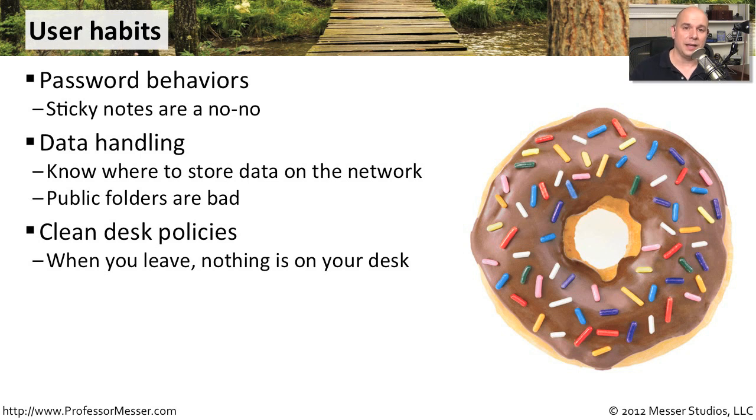Some companies have a clean desk policy. You train your users so they keep nothing on their desk. If you're using some information, you can have it on your desk, but if you leave the desk or leave for the day, everything comes off the desk and it all gets locked up.